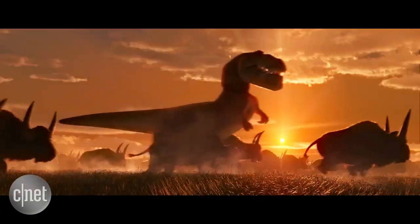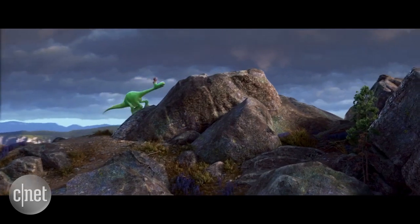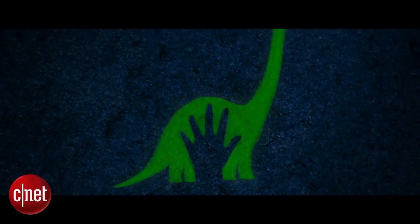And that's how Pixar makes a good dinosaur great. In Emeryville, California, Lexi Savides, CNET.com for CBS News.